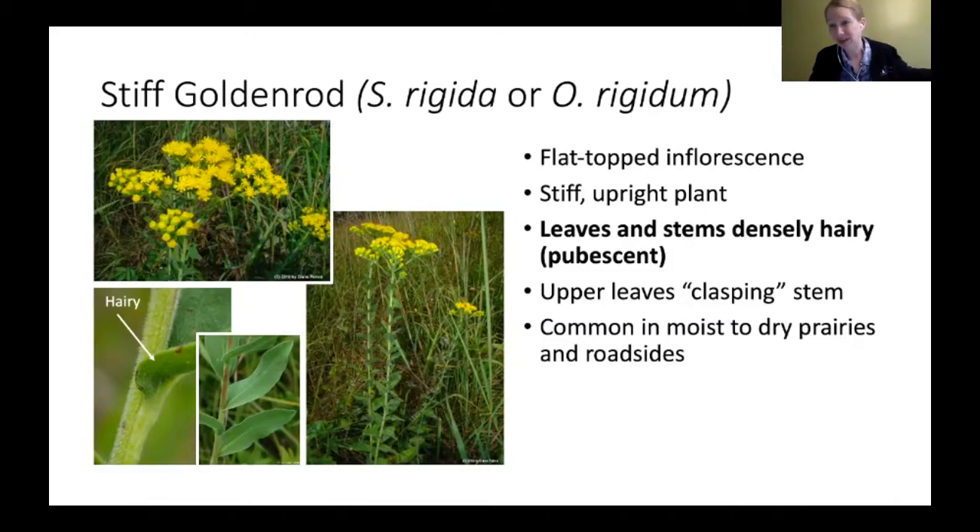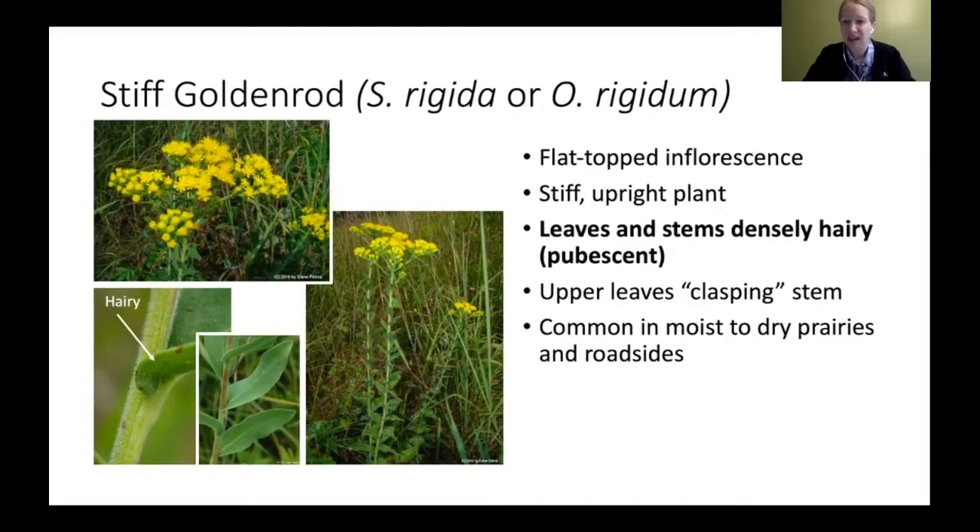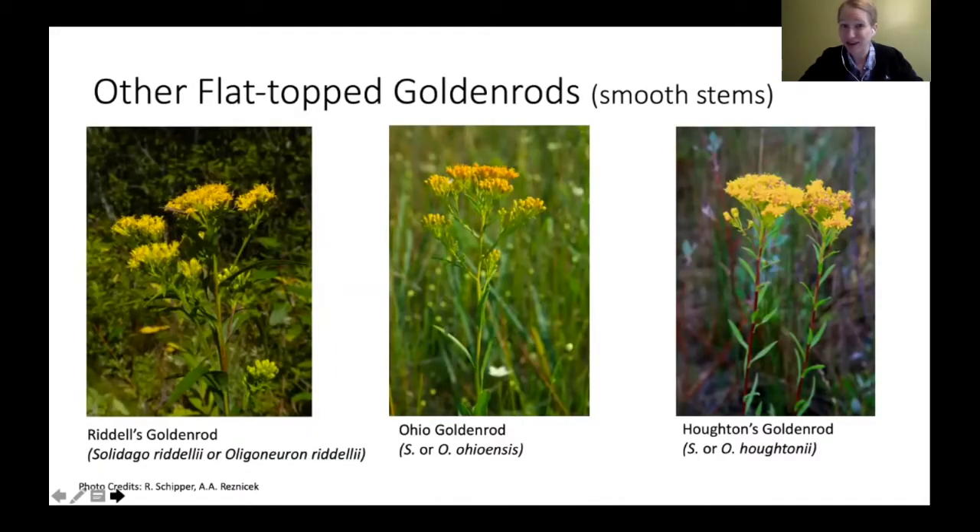The upper leaves of stiff goldenrod tend to be clasping — they go around the stem a little bit rather than just coming off it slightly. You tend to find these in moist dry prairies and roadsides; these are ones you'll really see in those big fields of goldenrod. Key characteristics: that flat top, hairy stem, and hairy leaves.